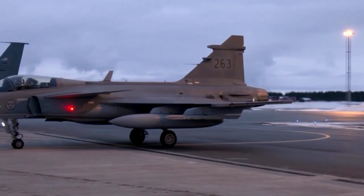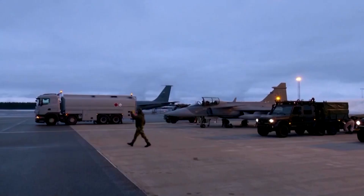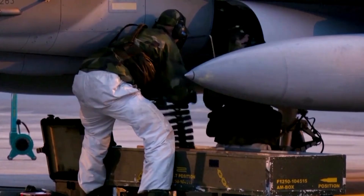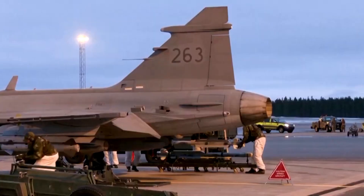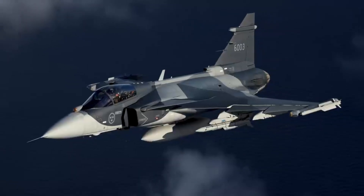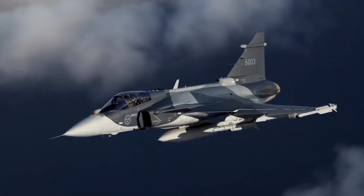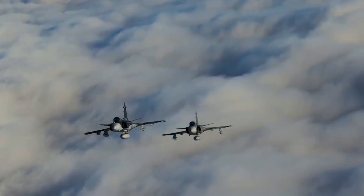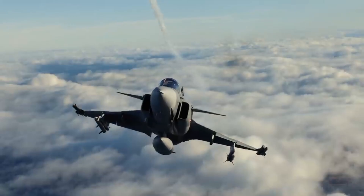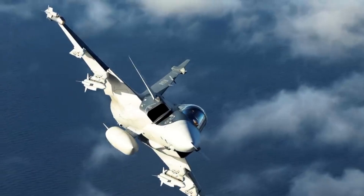From day one, the Gripen E wasn't designed to be the biggest, heaviest, or flashiest jet. It was designed to be the most efficient combat aircraft on the planet. Saab built it around a simple but revolutionary idea: a fighter should deliver maximum capability with minimum cost, manpower, and infrastructure. Every core system reflects this philosophy. The aircraft's modular design allows rapid maintenance by small teams, letting air forces keep jets flying with fewer technicians and lower budgets. Its advanced avionics and sensor fusion are optimized for low power consumption, while providing real-time battlefield awareness equal to far more expensive fighters.